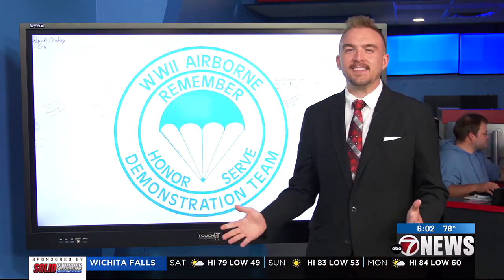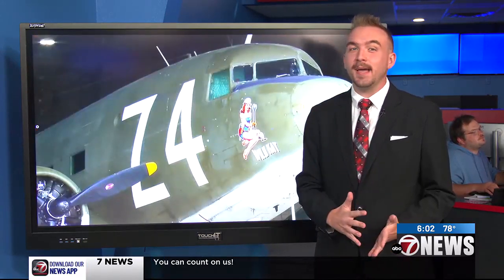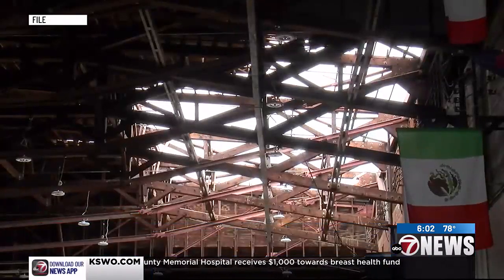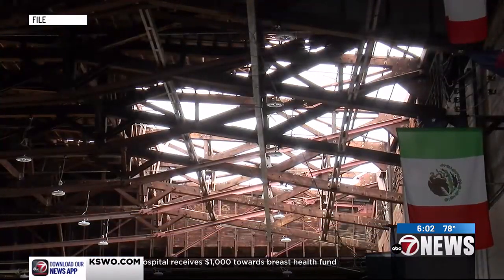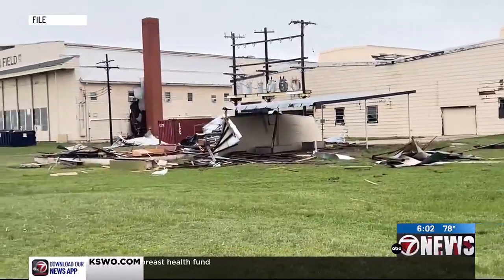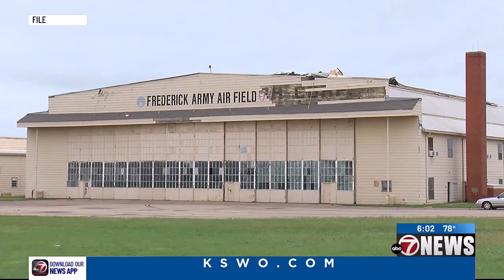The paratrooper school hangar has withstood the test of time, being built in the World War II era. But when the Oklahoma weather came blowing through, it proved to be a challenge. After our very first air show at Shepard Air Force Base this year, the tornado struck, and it left, right behind me here, an Olympic-sized pool hole in the roof, and then all around, other holes letting in rain, hail — typical Oklahoma weather.